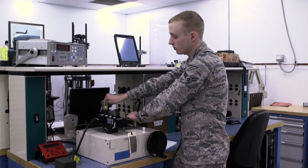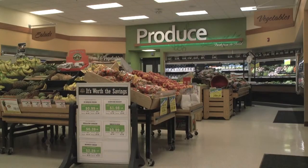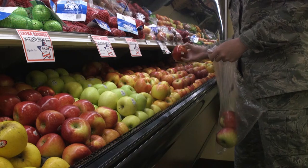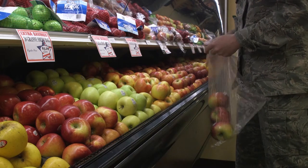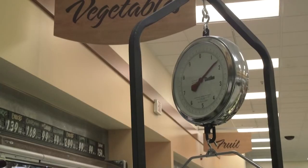The easiest way of putting it is: when you go to the grocery store and you buy fruit, they measure it on a scale, right? So we're making sure those scales are calibrated to make sure that you're paying for what you're actually getting.